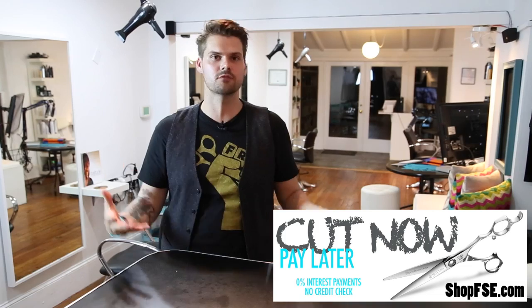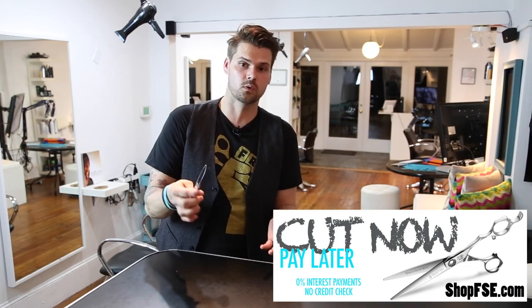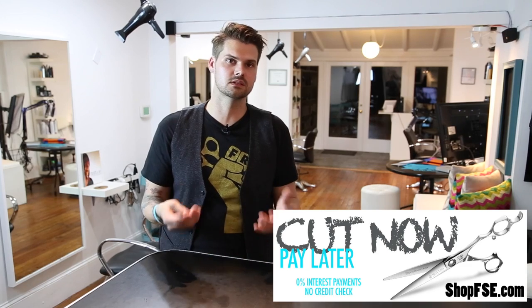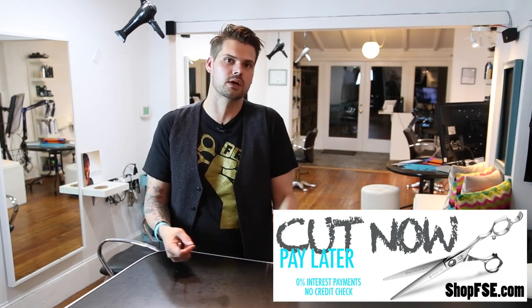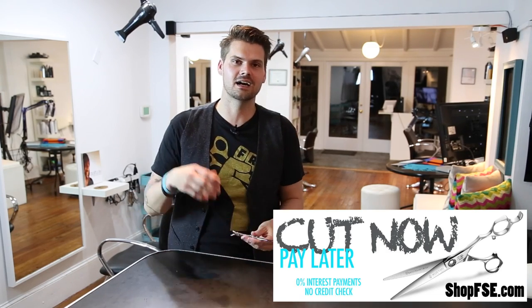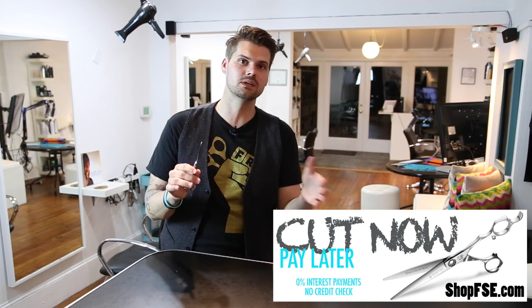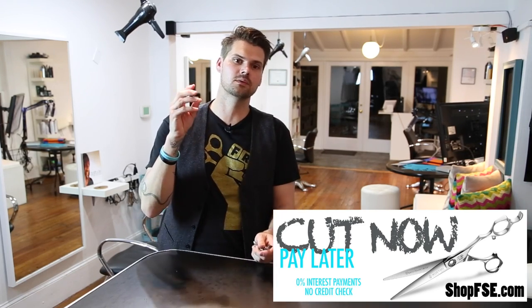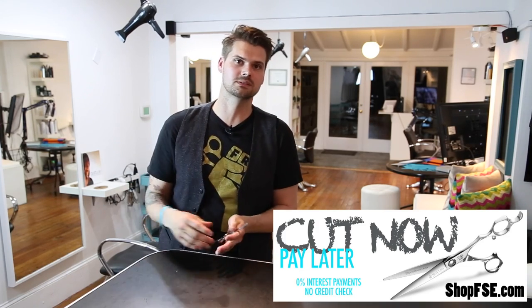I wanted to develop a program that allowed hairstylists who can't quite afford the scissor they're looking for an option of having a few payments. There's no credit check, nothing like that. We're being trusting — just go on there, pick your scissor, make a deposit of half the retail value, and the remaining balance will come off in two monthly payments after that.